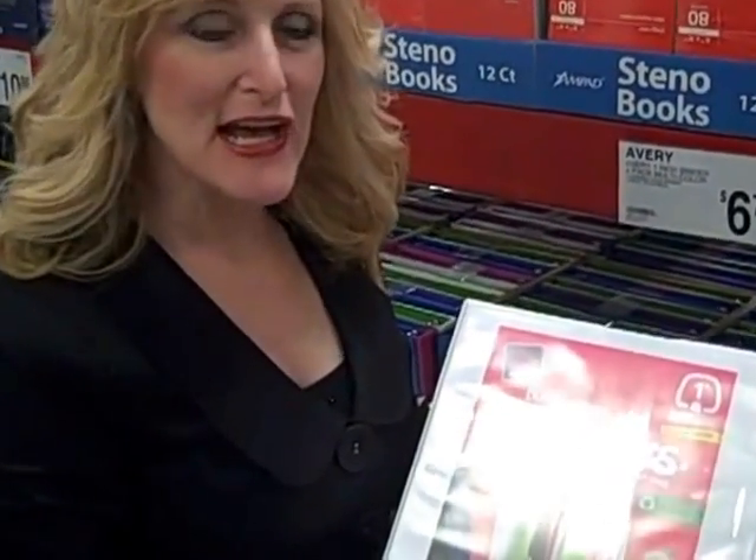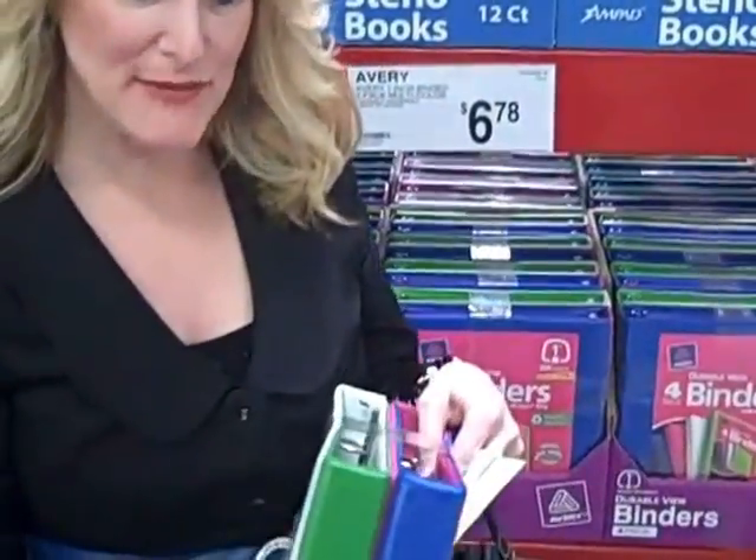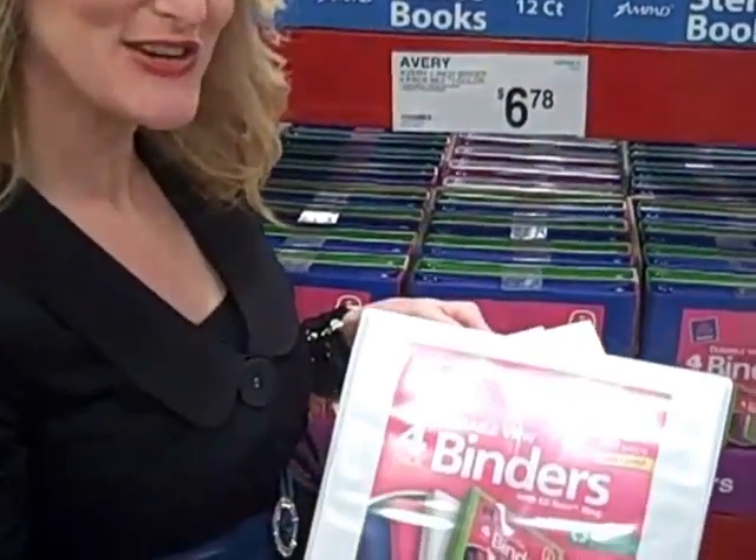Something all my children needed this year was binders. When they go to college, they need the bigger ones, and Sam's seems to have all different sizes. What's especially nice is you can get them in bulk in different colors, so you can give whatever colors the boys like to the boys and whatever colors the girls like to the girls.